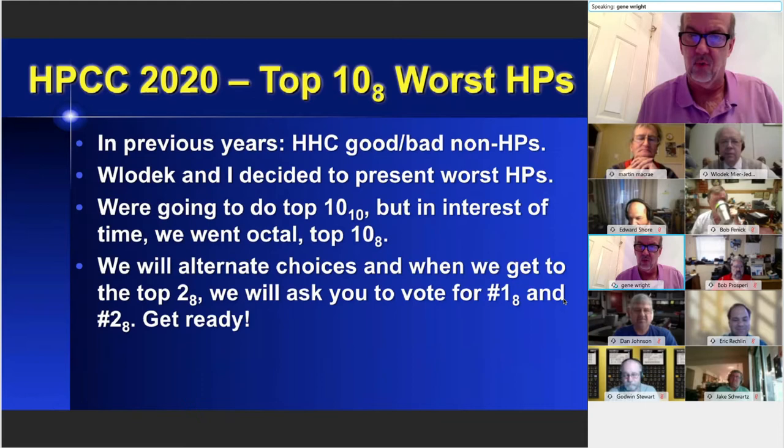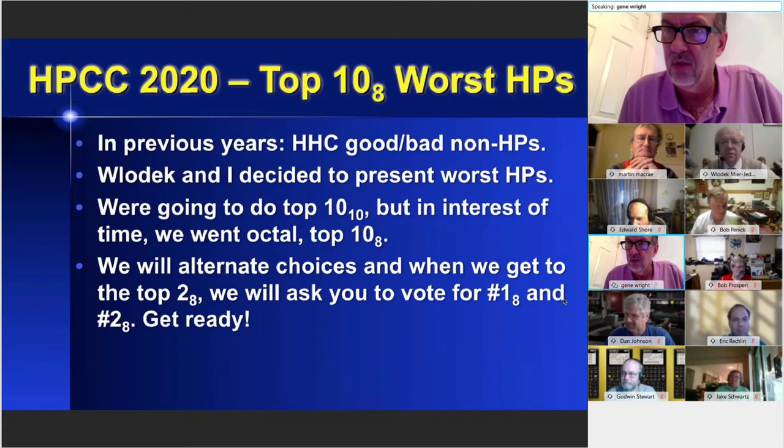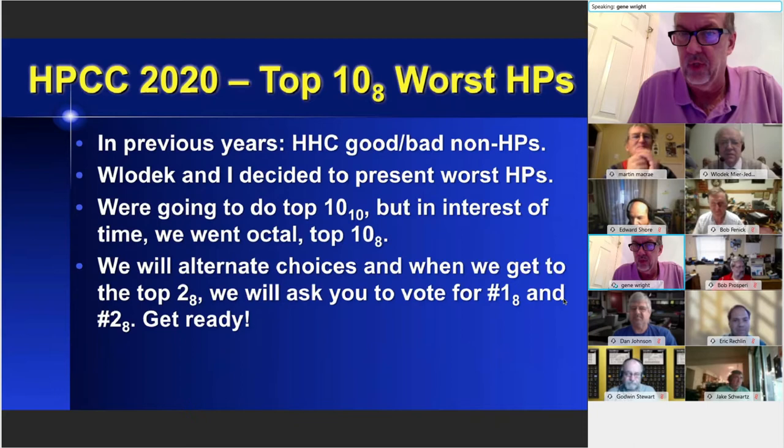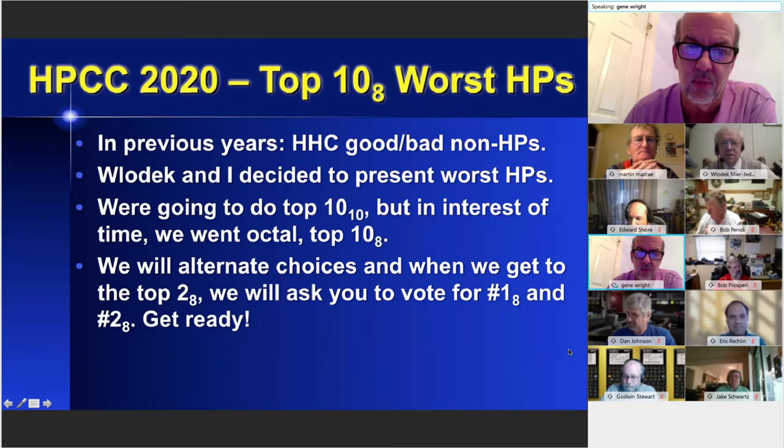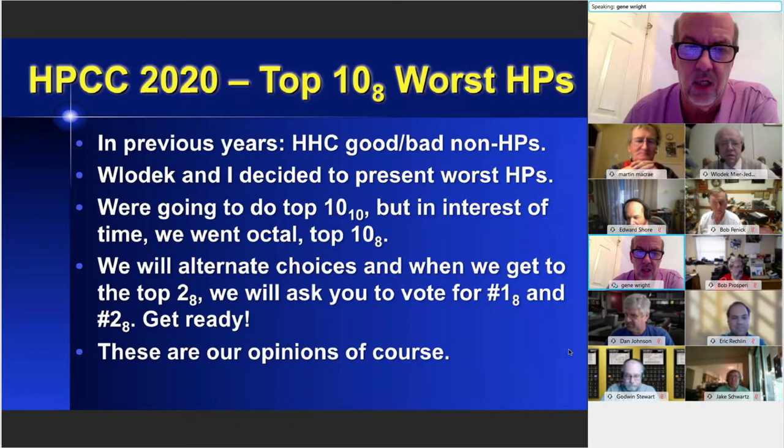We're going to alternate choices starting from one and then the other, but when we get to the top two, Velotic and I have chosen our top two and we're going to put it up to a vote. This is election season in the United States — whatever we call an election anyway. So vote between the top two: number one base eight and number two base eight.